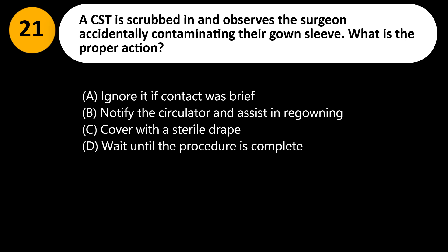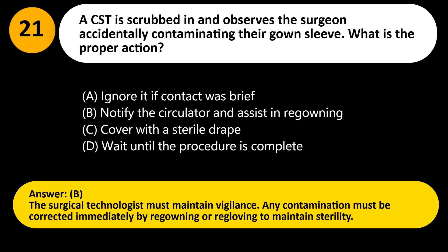Answer: B. The surgical technologist must maintain vigilance. Any contamination must be corrected immediately by re-gowning or re-gloving to maintain sterility.